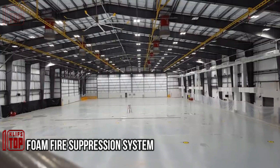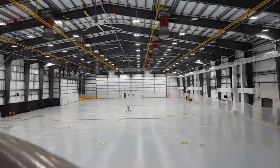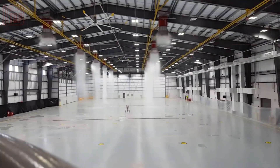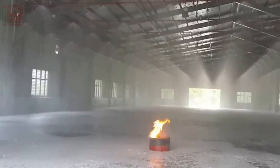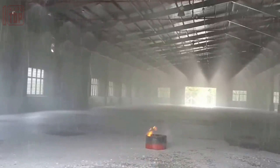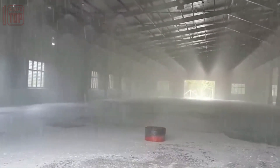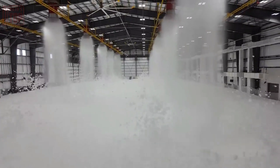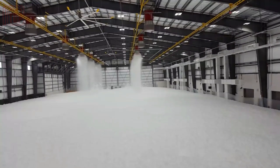Number 2: the Foam Fire Suppression System. Replacing conventional water-based systems with foam offers an innovative approach. Foam alongside water is employed to extinguish significant flames, utilizing a distinctive chemical agent that isolates the fire source from its surroundings and cools down stray flames. This firefighting apparatus can also be installed on a room's roof, expanding its capabilities.